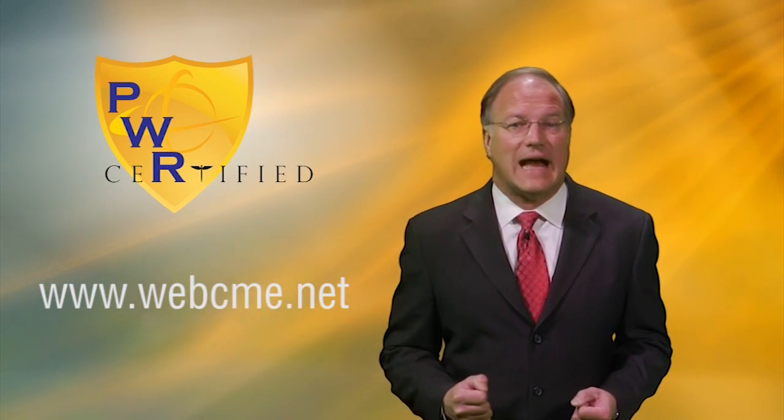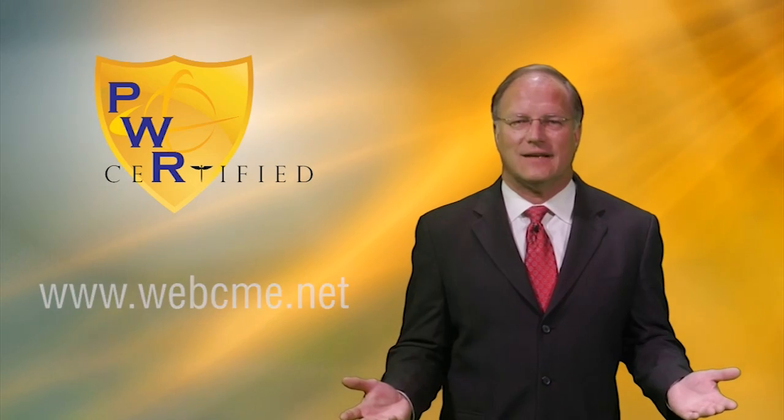Please visit www.webcme.net for additional details. Thank you.